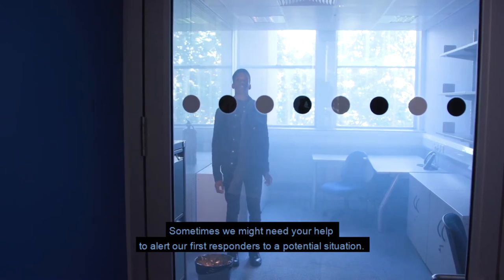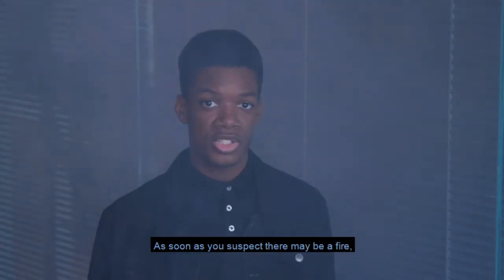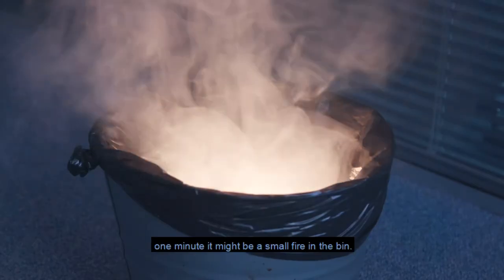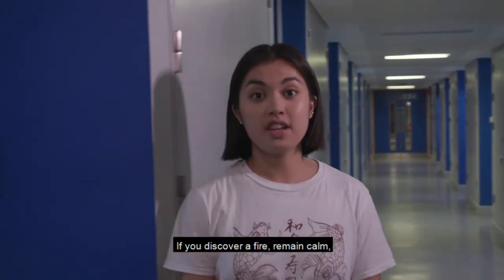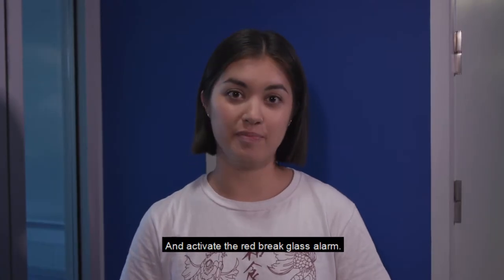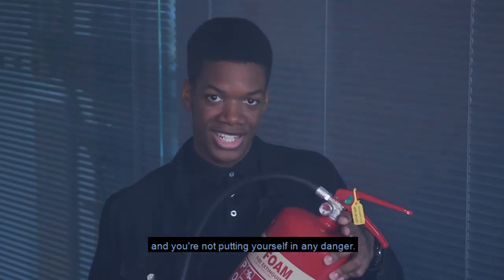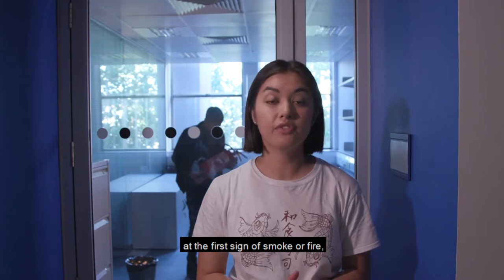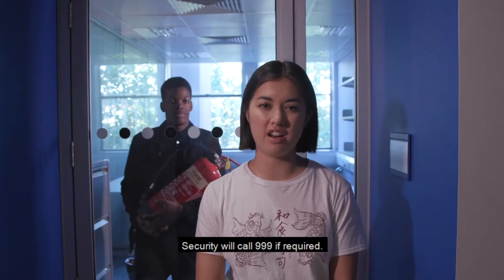Sometimes we might need your help to alert our first responders to a potential situation. If you see smoke, even if it appears to be coming from a contained area, act fast. As soon as you suspect there may be a fire, address it — one minute it might be a small fire in the bin, the next it might not just be in the bin anymore. If you discover a fire, remain calm, shout 'fire, fire, fire' and activate the red brake glass alarm. Security will respond to the building to assist. If there's a fire extinguisher nearby, only use it if you've been trained and you're not putting yourself in any danger. Above all, at the first sign of smoke or fire, use the call point to sound the alarm and evacuate. Security will call 999 if required.